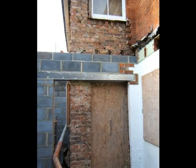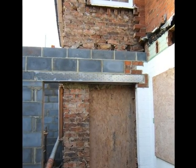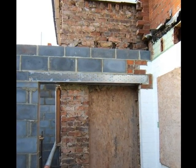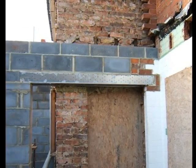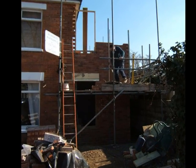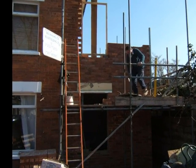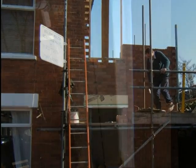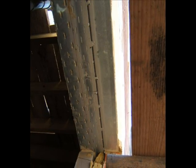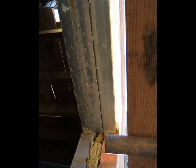A galvanized steel box lintel is shown over the opening between the new sun lounge and the dining room; the existing side wall behind has yet to be altered. An existing lintel taken from the rear of the building has now been used over the ground floor window to match the others at the front. Looking up at the lintel, it is being used in conjunction with a steel lintel on the inner leaf.